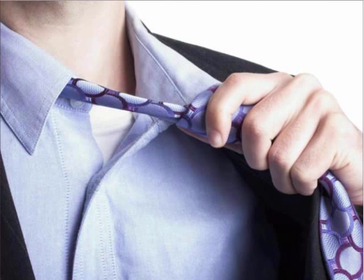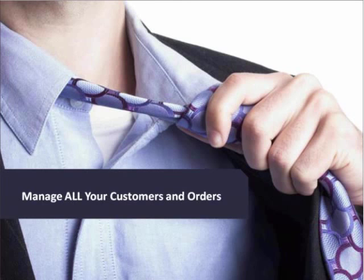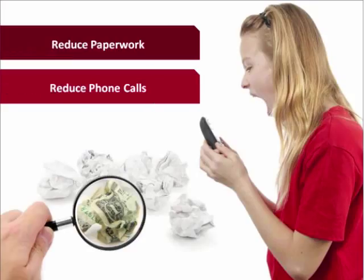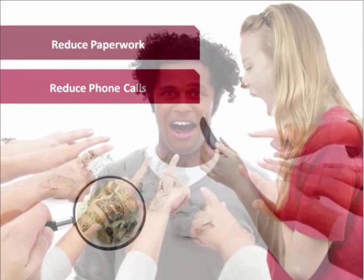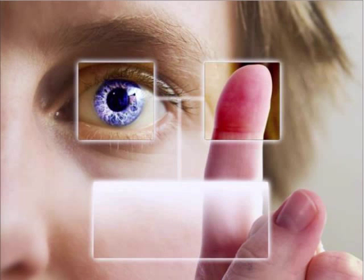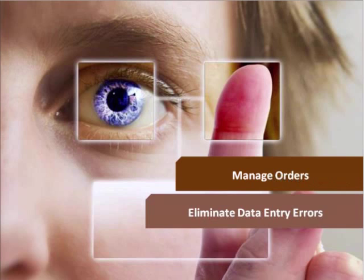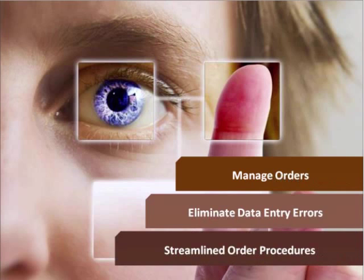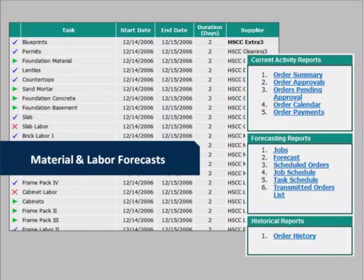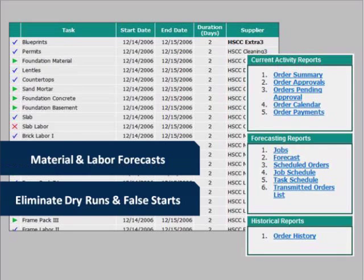You'll find that with SupplyPro you're able to manage all your customers' orders, freeing sales staff from non-sales activities. You'll reduce the amount of paperwork and phone calls required to log orders through two-way electronic collaboration between yourselves and your builders. Through electronic audit trails, you can immediately put an end to the he-said-she-said game that ultimately results in cost overruns. You'll save time, eliminate data entry errors, and reap the benefits through streamlined order procedures. SupplyPro will provide you material and labor forecasts and notifications keeping you up-to-date on all your job schedules, effectively eliminating dry runs and false starts.